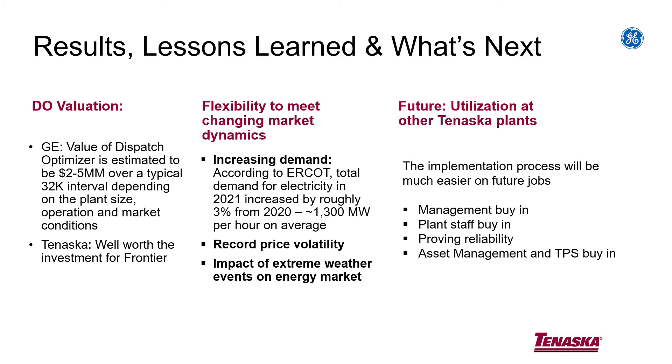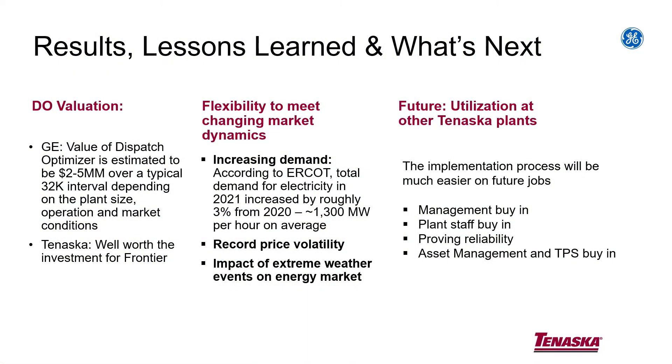For future utilizations, we're installing that now at our Oklahoma facility, which is two two-on-ones, 7FA technology, also in the ERCOT market. We're also looking at PJM — we've got a three-on-one up there that we're looking at putting Dispatch Optimizer on as well. The middle column there talks about how ERCOT has been growing like crazy with wind, with solar coming in, with renewables coming in. It's quite a volatile market, so Dispatch Optimizer is a very useful tool in that market.